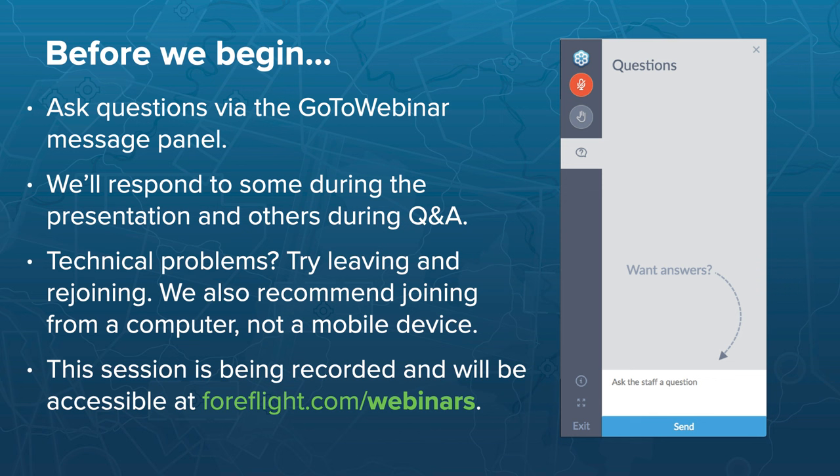You can ask questions during today's presentation using the GoToWebinar message panel on the right side of your screen. We'll respond one-on-one to as many questions as we can and take a few popular ones live at the end. Ask questions as soon as you think of them, since the volume increases toward the end. If you encounter technical problems, try leaving and rejoining. Customers on computers tend to have fewer issues than those on mobile devices. This session is being recorded and will be posted at foreflight.com/webinars within 24 hours.